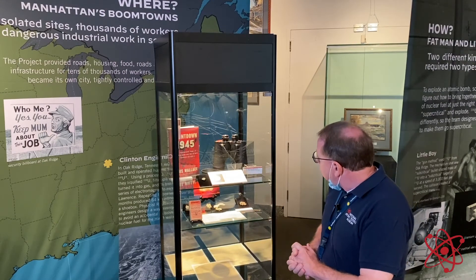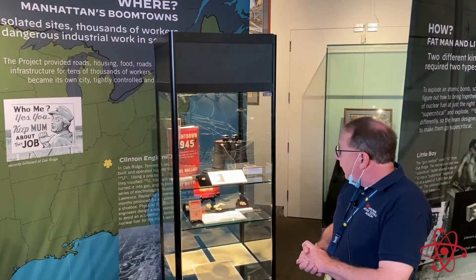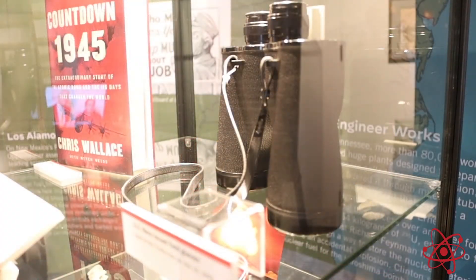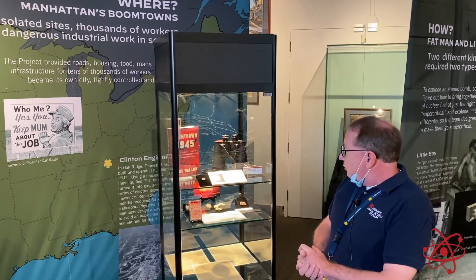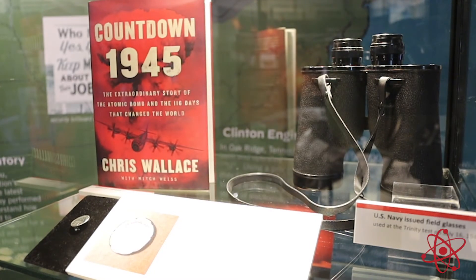We also have some unique artifacts — a set of field glasses that belonged to the United States Navy that were actually used at some point during the Trinity Test on July 16, 1945. We have one of the best-selling books, also sold in our museum store, by Chris Wallace — a very renowned historian on the subject of the building of the atomic bomb and the Manhattan Project. We hope to get him as a speaker soon in our distinguished lecture series.